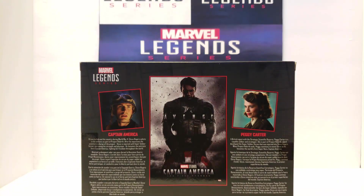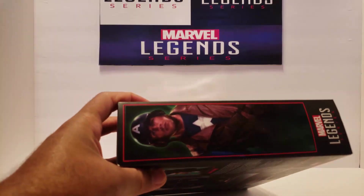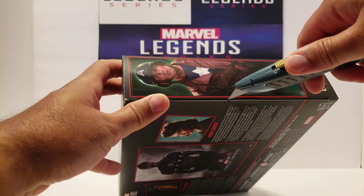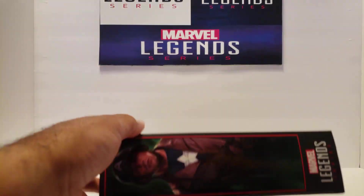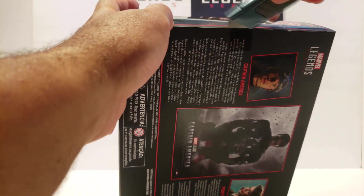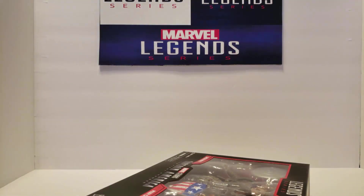I love when Amazon ships stuff early. When you're waiting and waiting and all of a sudden you get that message — hey, we decided to ship this early. The first message said it would arrive on Sunday, and then I got a notification this morning that it was arriving on Saturday. They updated twice in two days. So if you ordered this, be on the lookout in your mailbox.